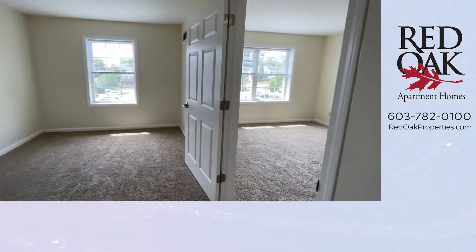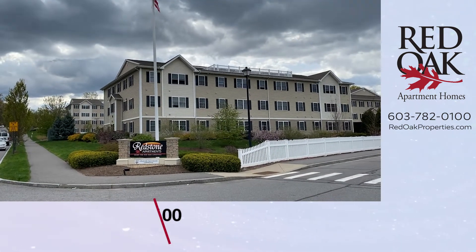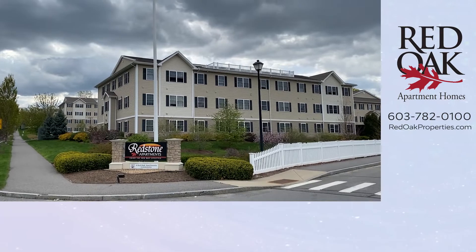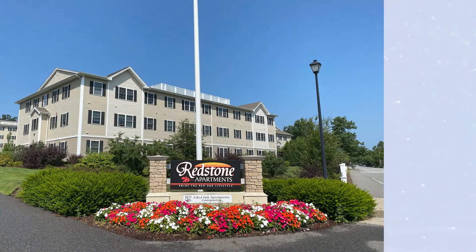If you are interested in this apartment home, call 603-782-0100. You can also visit RedOakProperties.com online for all of our availability. Click the logo to subscribe to our YouTube channel, or you can also click the playlist for more videos.